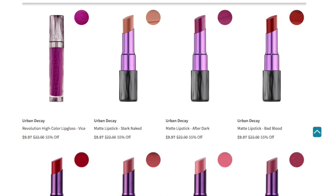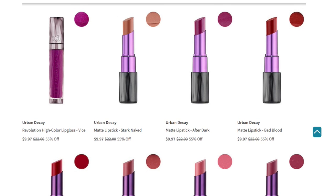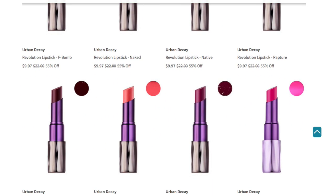Then you have one more lip gloss in Vice. Then you have the matte lipsticks available — Start Naked, and this is what it looks like when you close it, which is pretty cool. When you scroll your browser over it, you can see the packaging. So you have Start Naked, After Dark, Bad Blood, F-Bomb, Naked, Native, Rapture, Shame, Streak, Venom, Sheer, and Arky. This is a Sheer Revolution Lipstick.